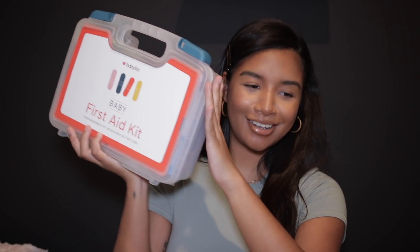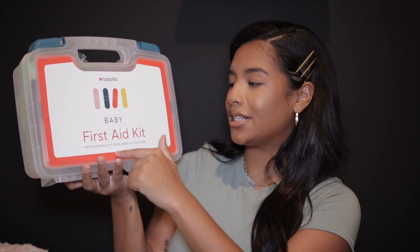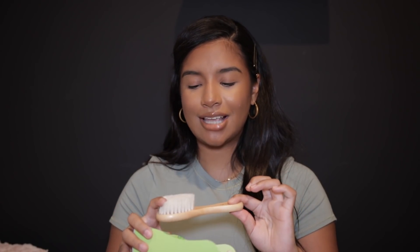Oh my goodness, can we just talk about how cute this first aid kit is? The packaging, the aesthetics — this is the cutest first aid kit I've ever seen in my life. It says BabyList baby first aid kit — preparedness kit developed by a doctor. It has a ten-item menu section so you know exactly what you're looking for. It came with a brush and comb — the brush is already open because I used it on Enzo last night. No baby brush compares to this. His hair was thriving. It also has a teasing ring in here.